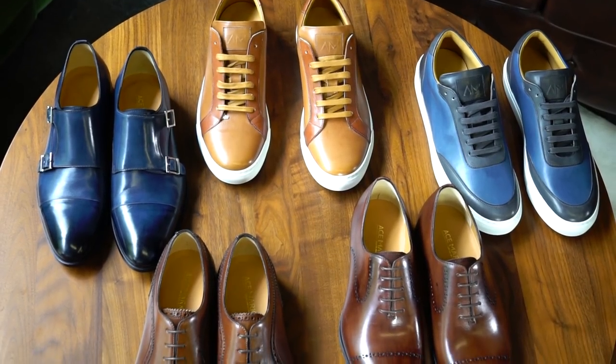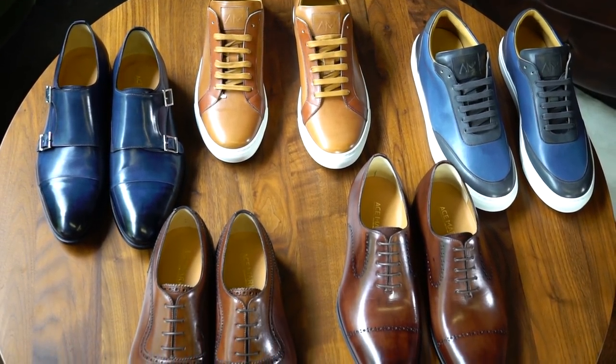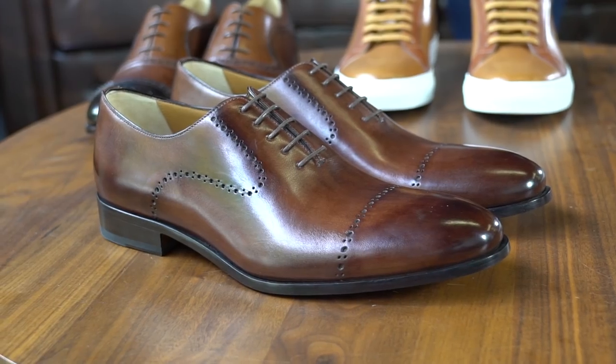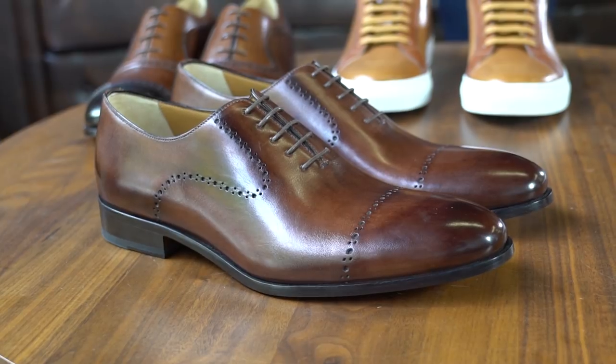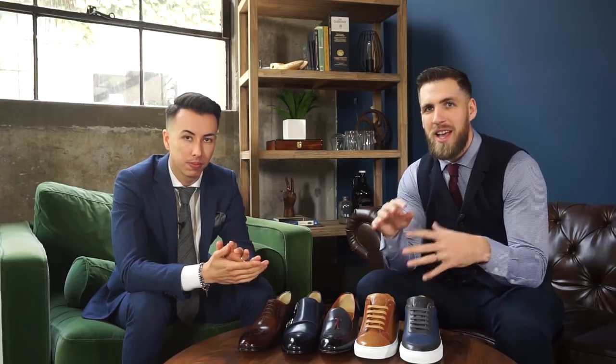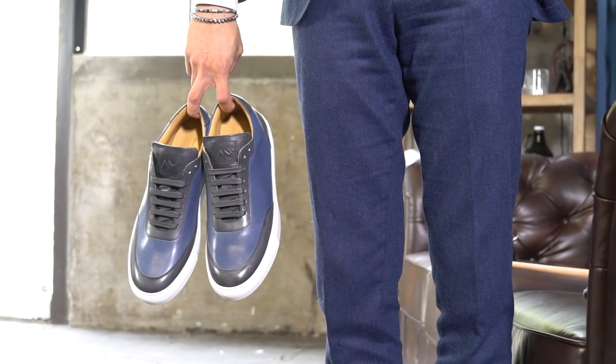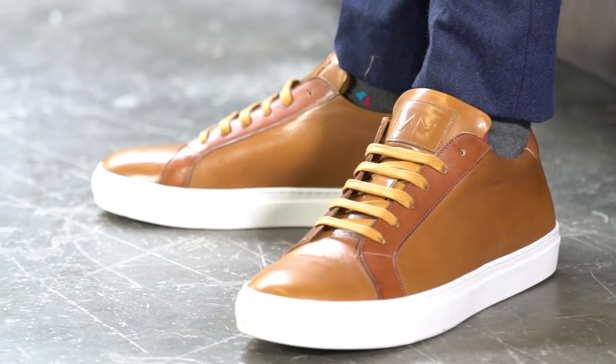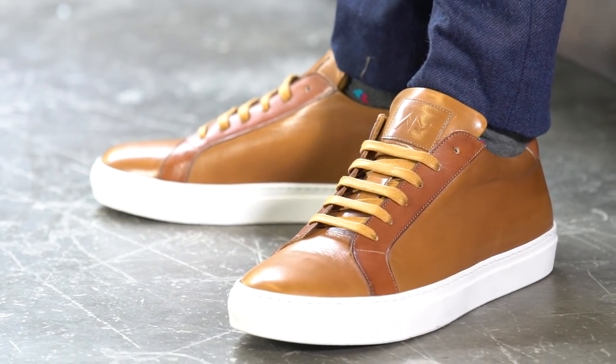To be honest, I kind of feel like I've been gypped on my other shoes because I spent $400, $500, even $1,000 on shoes, and these are equivalent — maybe even better. For the third Kickstarter campaign, Ace Marks is entering the luxury sneaker market, which has become a trend the last few years. Everybody knows Common Projects, Saint Laurent, Gucci — they're all doing shoes and they're all over $400.